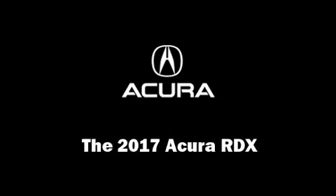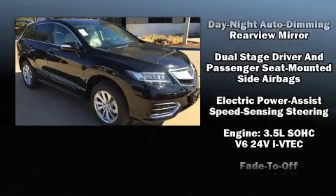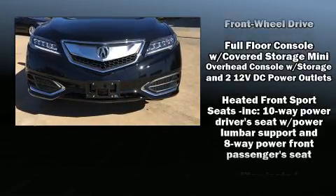The 2017 Acura RDX. All of the premium features expected of an Acura are offered, including heated seats, power door mirrors, and much more.